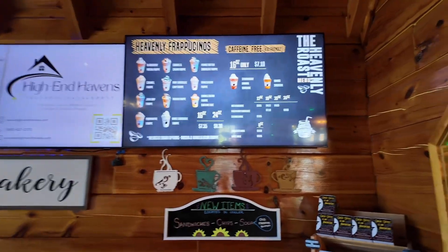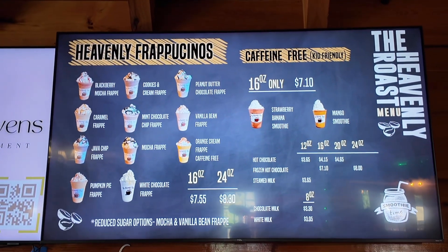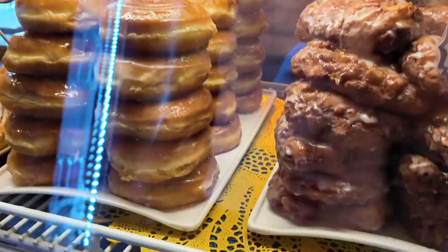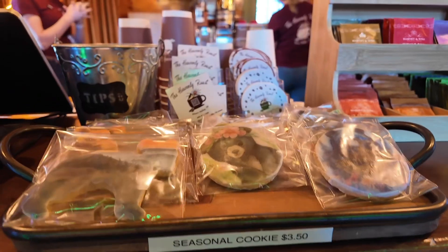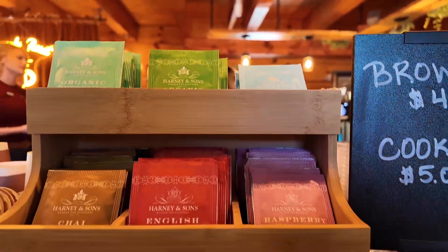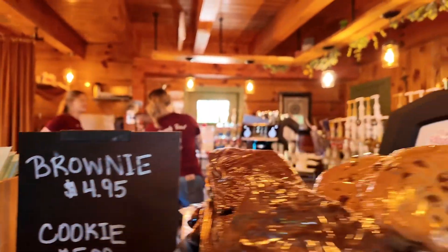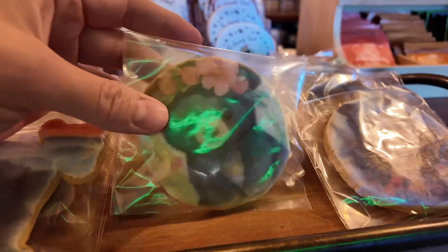Here's the menu board — and there's the other half. These look good. Seasonal cookies, little teas. Look at those, don't those look good? Oh, how cute.